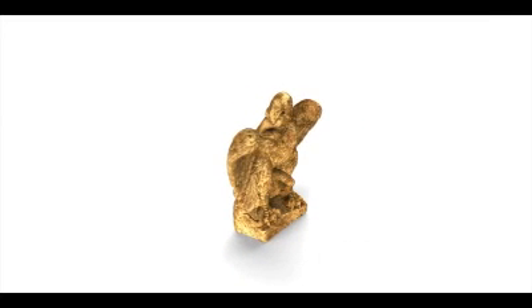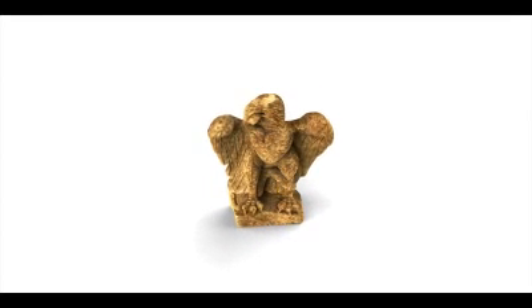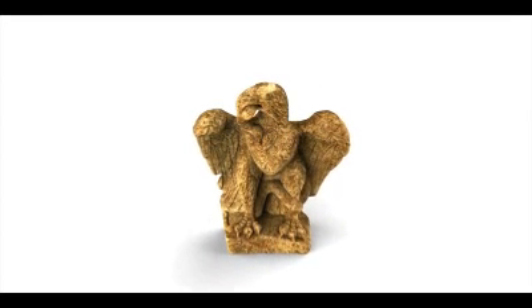The eagle was the cult bird of Jupiter, and here it subdues a serpent, representing death and evil forces.